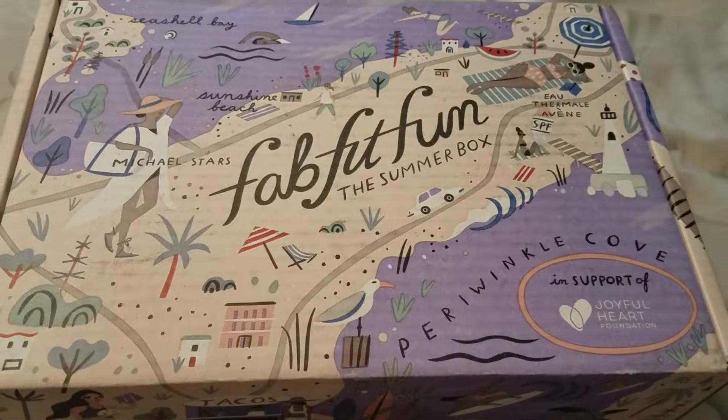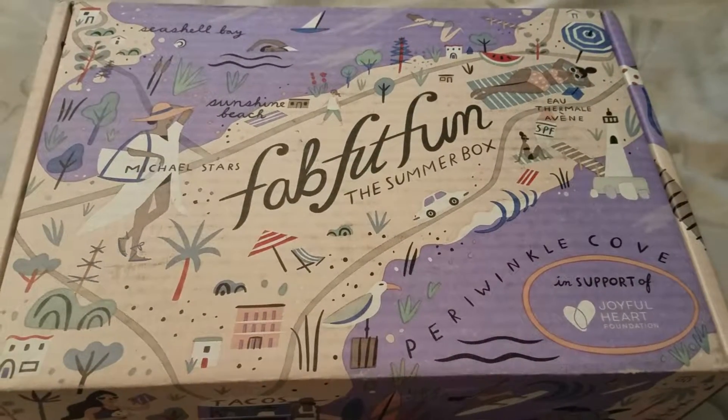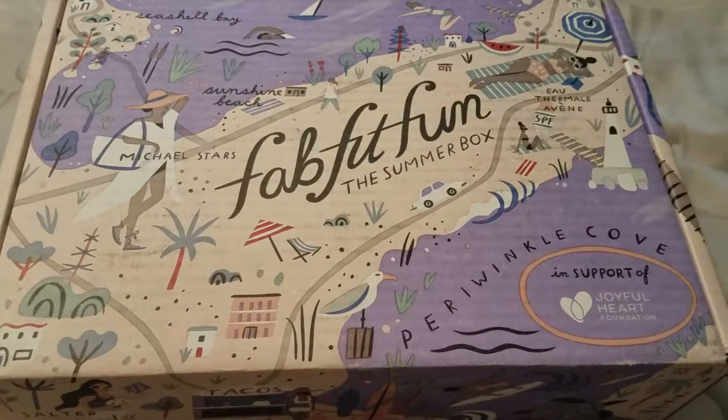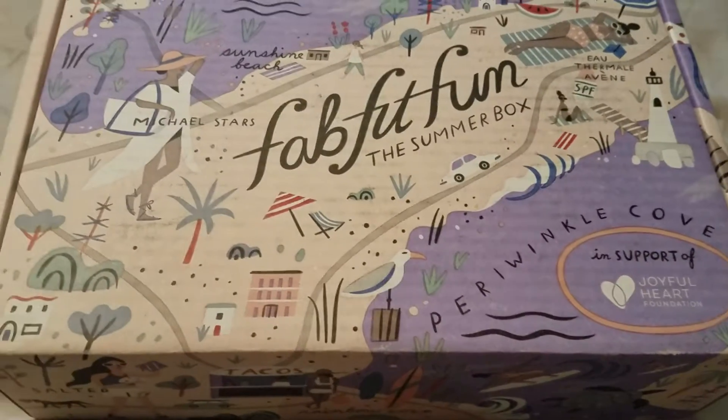Hi, this is Dee Dee from Makin and McGee. Welcome back to my channel. In today's video, I received my FabFitFun Summer Box. And guys, guess what? I received it on my birthday, so that was a great present for me. And this is the Summer Box.